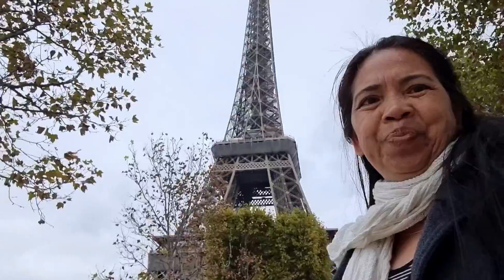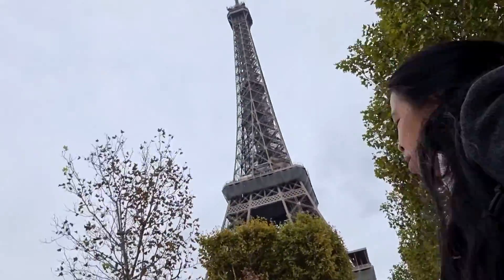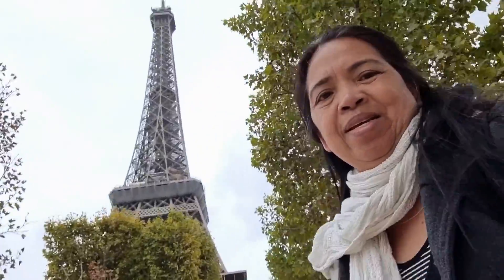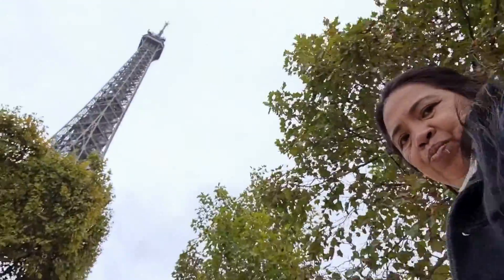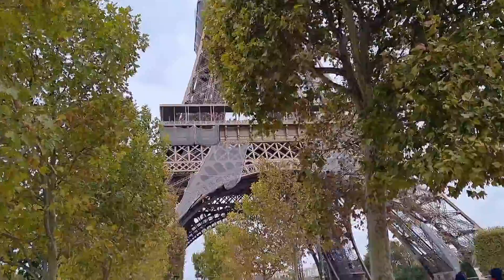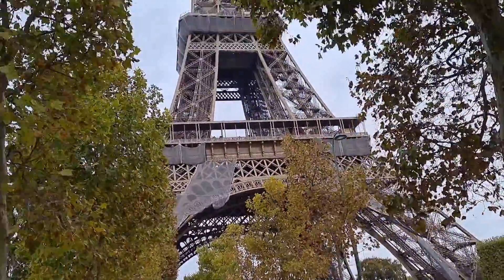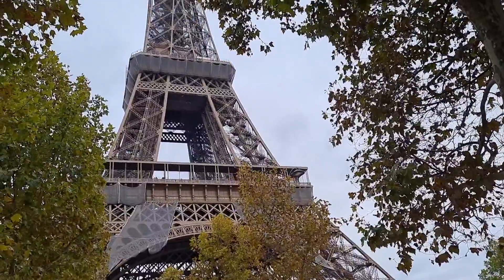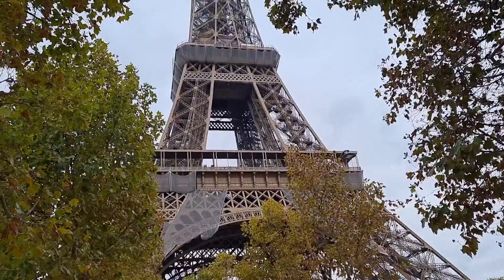Here we go. Here's the Eiffel Tower. I think it costs a lot to go up there, but I don't know. Can you see all the people there? People going up in there.